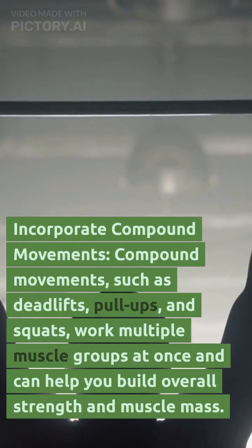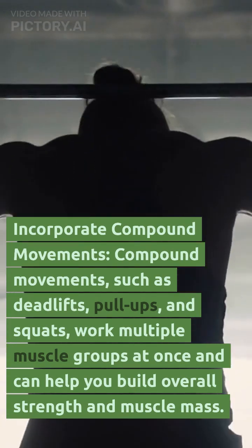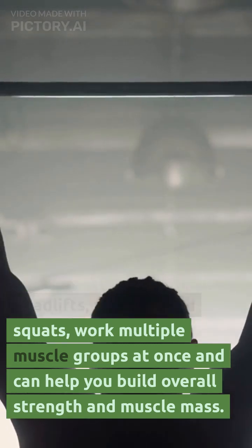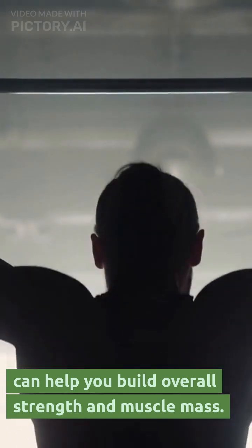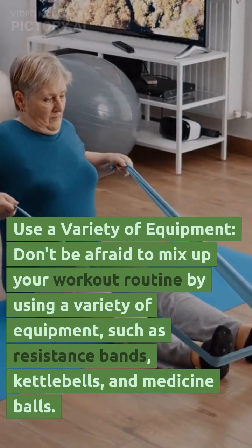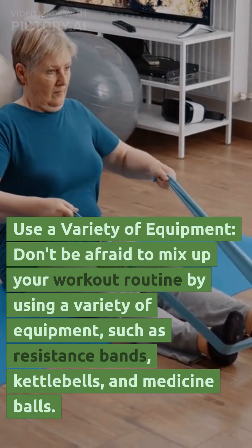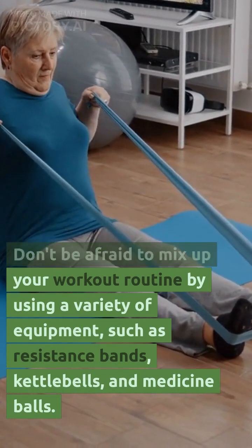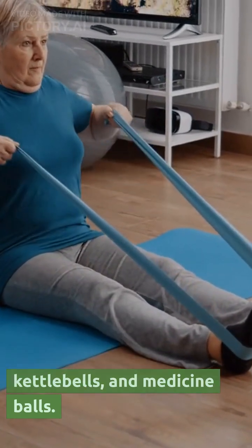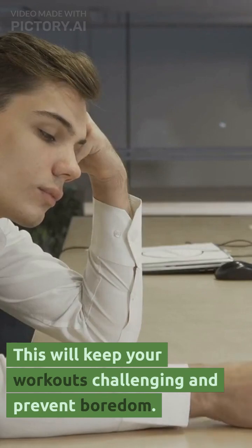Incorporate compound movements. Compound movements, such as deadlifts, pull-ups, and squats, work multiple muscle groups at once and can help you build overall strength and muscle mass. Use a variety of equipment. Don't be afraid to mix up your workout routine by using a variety of equipment, such as resistance bands, kettlebells, and medicine balls. This will keep your workouts challenging and prevent boredom.